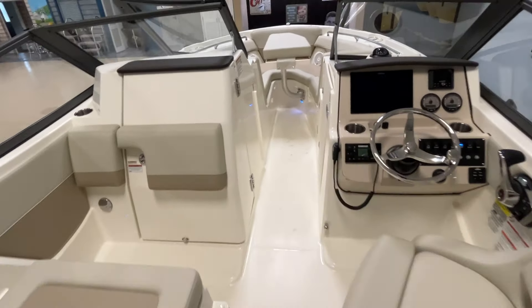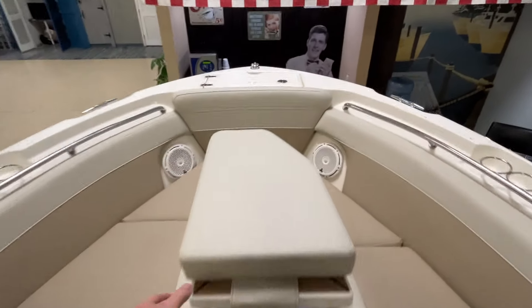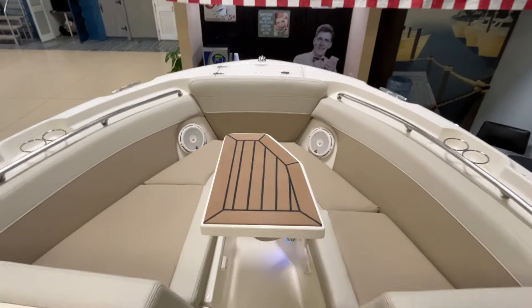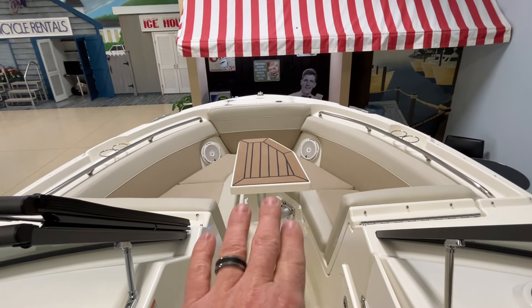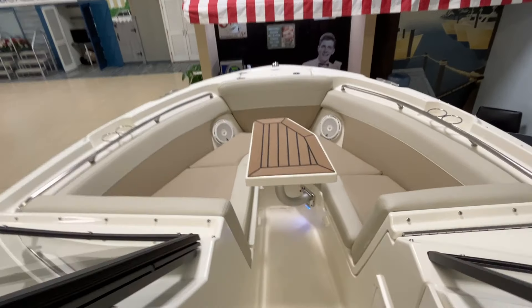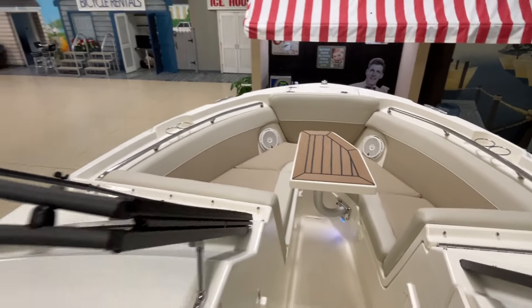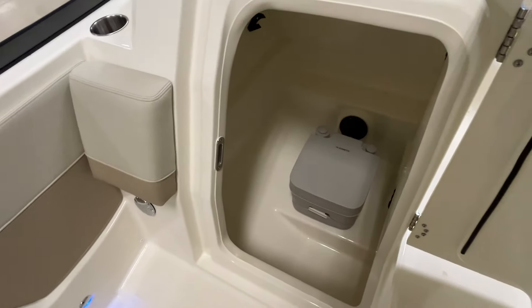This is a very nice option to have here. You have a table up here in the bow area. That table is actually a filler piece that can go down, and that cushion can lay there — the whole bow of the boat becomes one big cushion. Head.